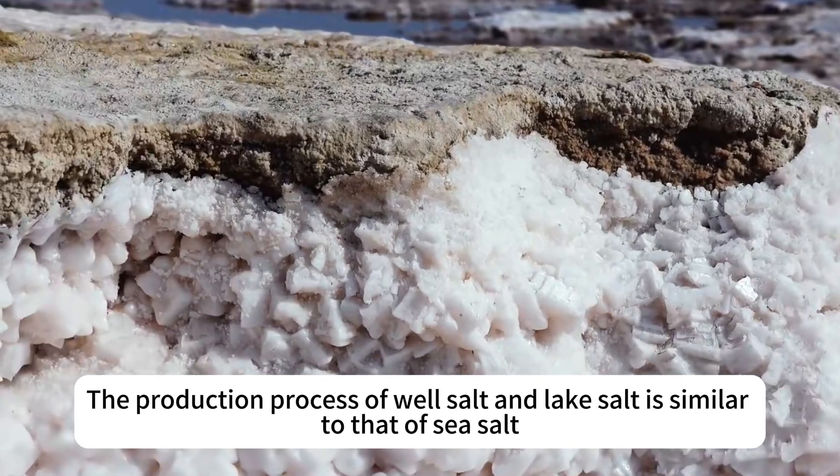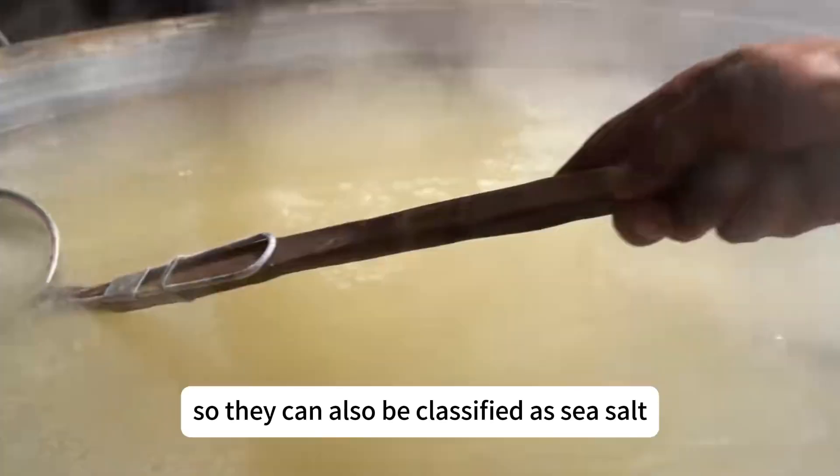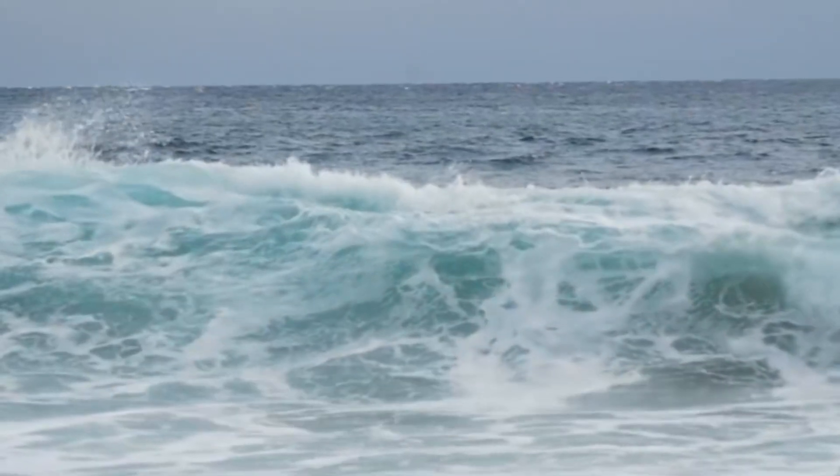The production process of well salt and lake salt is similar to that of sea salt, so they can also be classified as sea salt. When the tide rises, workers open the sluice gates to direct seawater into the salt evaporation ponds.